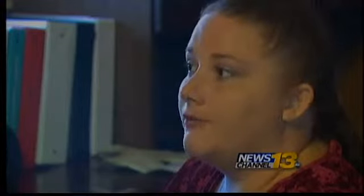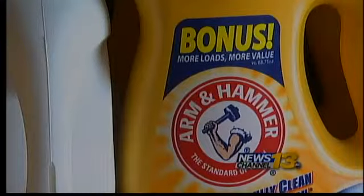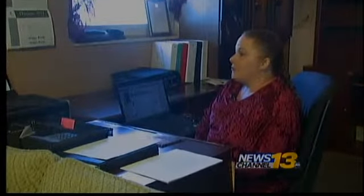You have to know your coupon policies for each store. It's very, very different. Now, you might be thinking, is she buying things she doesn't need? Only things that I buy that I don't need are for people who are in need.